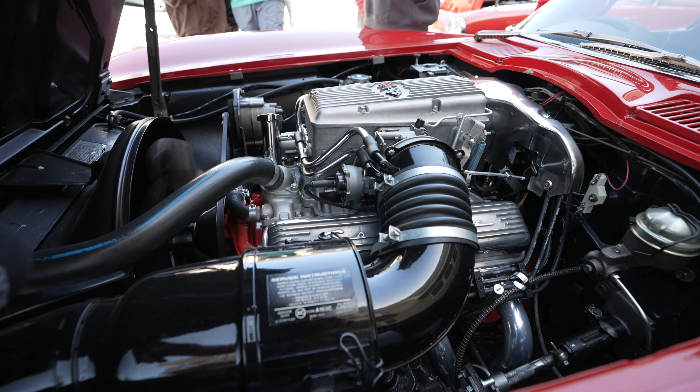How much do you love this car? Oh my god, I love this car. You can have my daughter — she's over there — for this car.